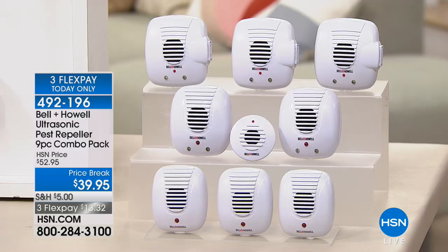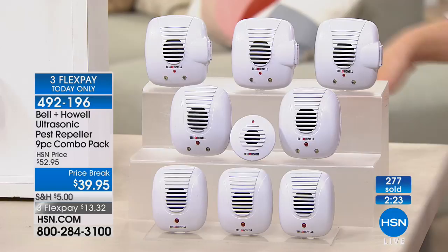This is nine of them today, normally $53, but on a price break just for today. If you want to try it for 30 days — that's what got me, there's a 30-day money-back guarantee. I plugged it in and never saw a wolf spider again.